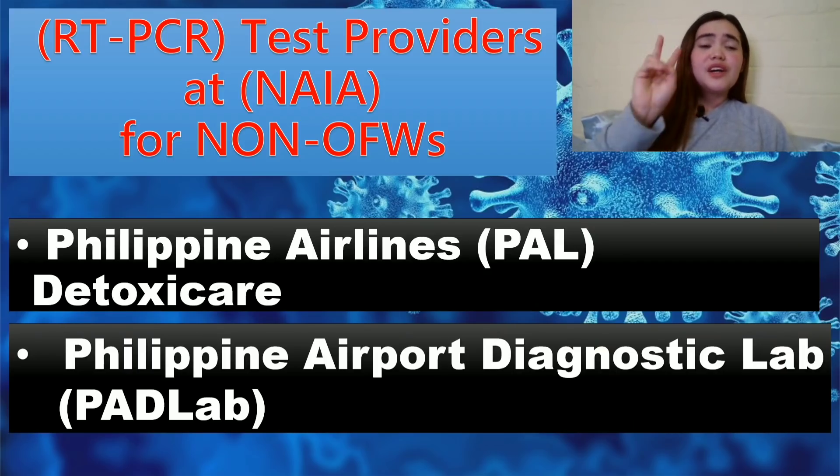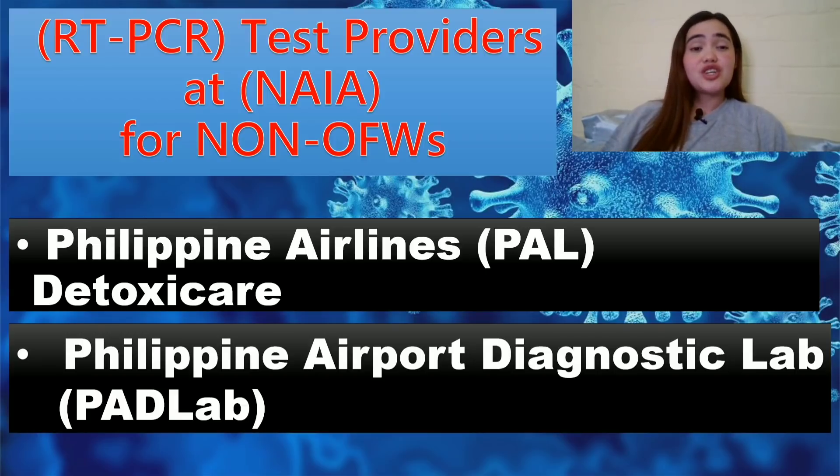There are two RT-PCR test providers at the international airport for non-OFW use. The first one is the Philippine Airlines laboratory, the Detoxicare, and the second one is the Philippine Airport Diagnostic Lab, or the PAD Lab. Let's get to know these providers and find out who is allowed to avail their services and how much they cost.